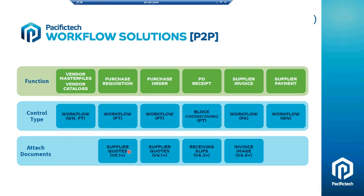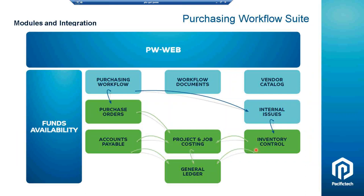Down the bottom, this shows the different steps in the process where you can attach documents with the Workflow Documents module. You can attach quotes to requisitions, or any other documentation to purchase orders. Staff doing receiving can attach receiving documentation to that transaction. And the last area is invoice images.